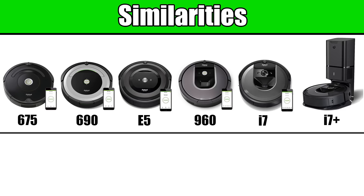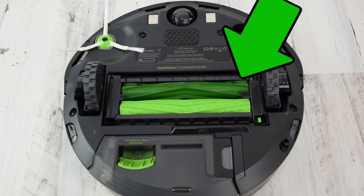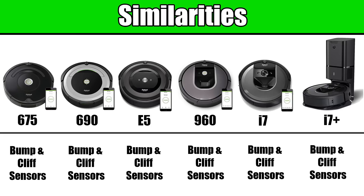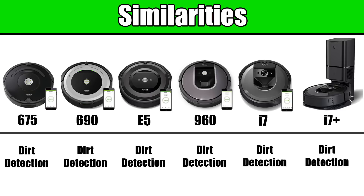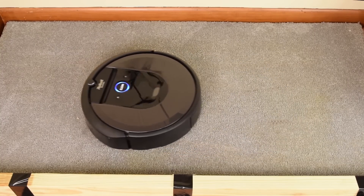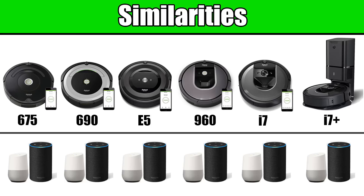Let's start off with the similarities in the new lineup. All the current Roombas have what iRobot calls the three-stage cleaning system, which includes the dual brush roll design and one edge cleaning brush. They all have the same basic sensors including the bump sensor and cliff detection, which prevents them from falling off stairs. They all have dirt detection technology which causes them to make several passes when they detect large amounts of debris. All the current Roombas are also Wi-Fi connected, meaning you can schedule cleaning jobs from anywhere with the app, and they're all compatible with Amazon Alexa and Google Assistant.